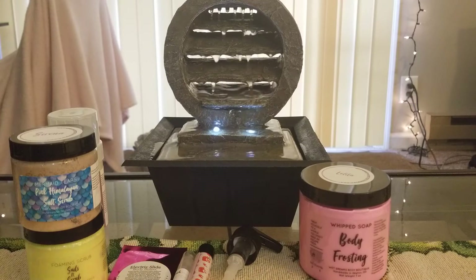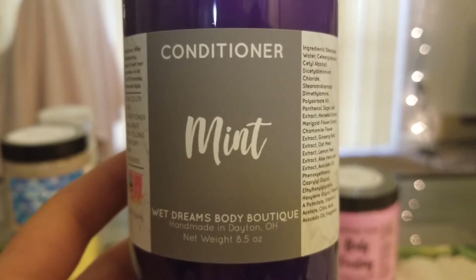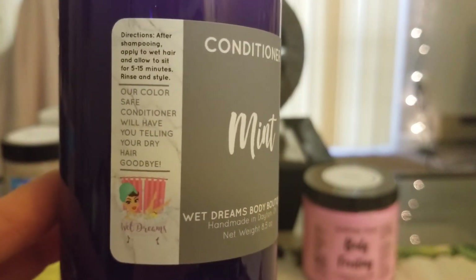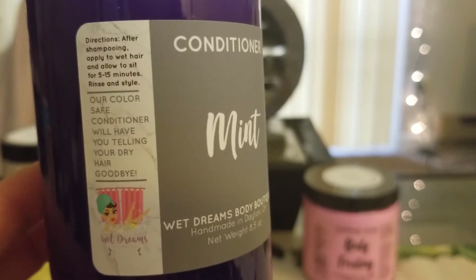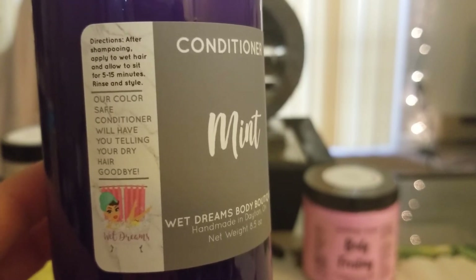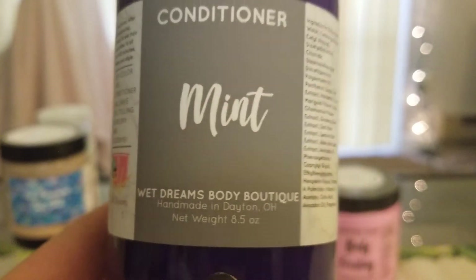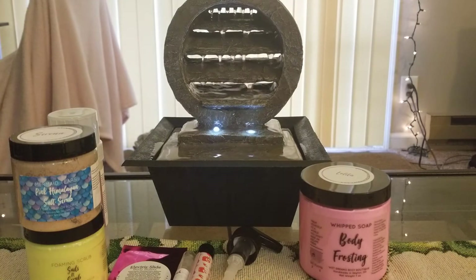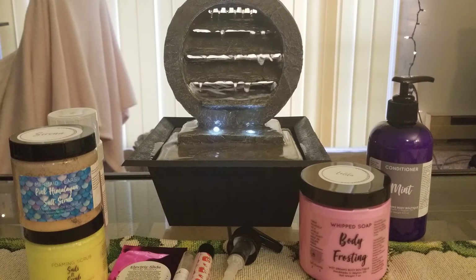I got a conditioner in mint and I've heard really good things about her conditioners. It says it's color safe and will have you telling your dry hair goodbye. If your hair is colored or dry, you apply it to wet hair and let it sit for five to fifteen minutes, then rinse and style. I'm so excited to use this. I don't have super dry hair but it could definitely use a little moisture. And I love the smell — this is a great one if you're stuffy, which you can probably tell by my voice.